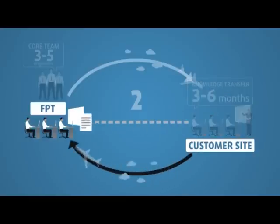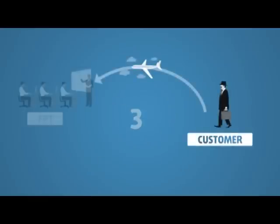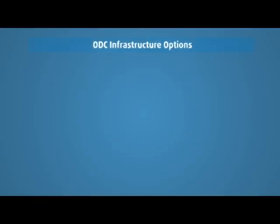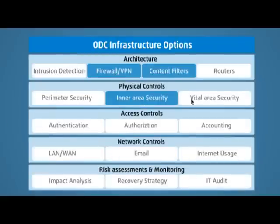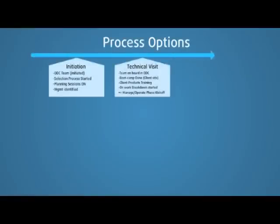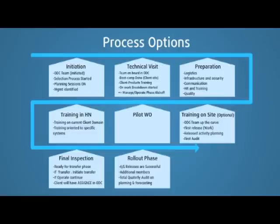The on-site team members work as bridge software engineers. Option 3: a customer's expert team comes to FPT to develop and train the ODC team. With FPT's ODC model, the processes can be customized to improve productivity, and the infrastructure and security can be designed to meet customer-specific standards.